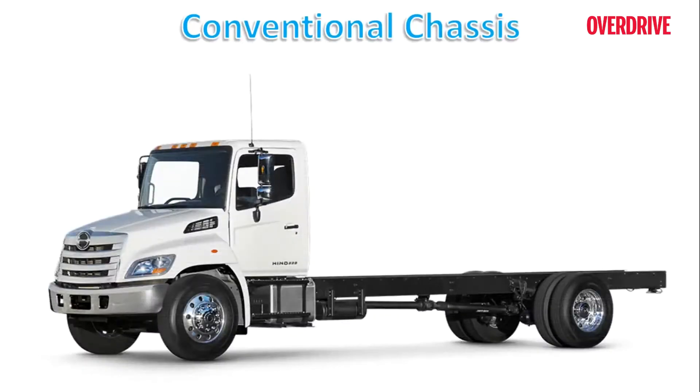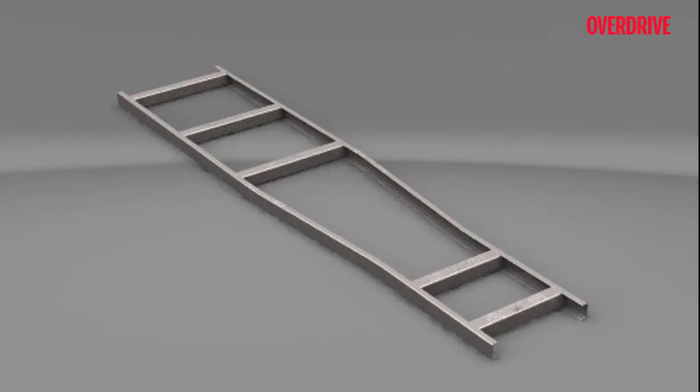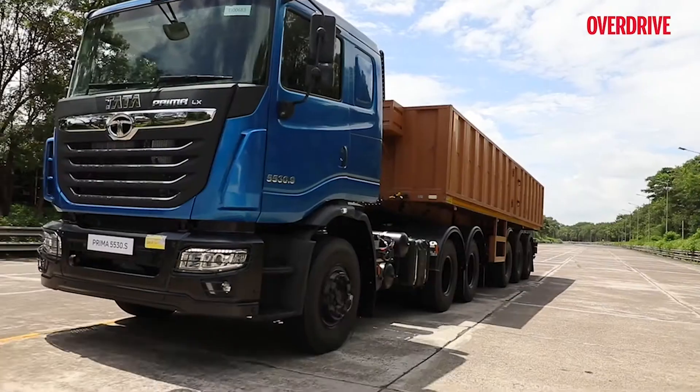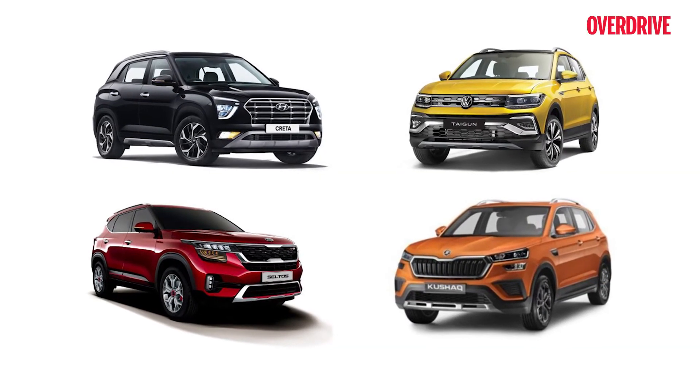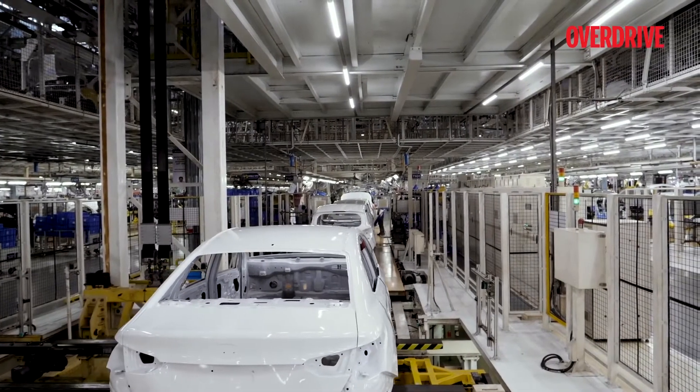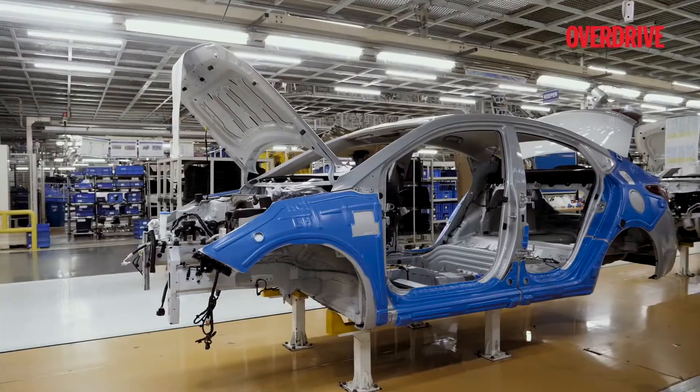Also called body-on-frame, this is the oldest one — hence it is the conventional chassis. This one gets its name from the way it's structured, resembling a ladder. The body is separately mounted on the chassis to complete the vehicle. The base frame holds the engine, transmission, and wheels, which are essential for the vehicle's functioning, and provides an extremely strong base for heavy vehicles and SUVs. These frames are cheaper to produce and easy to service and repair, and hence are more trustworthy and efficient. However, it is a bit bulky and is a major cause for increased vehicle weight, which in turn affects fuel efficiency.